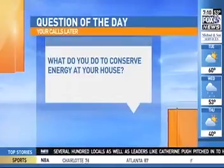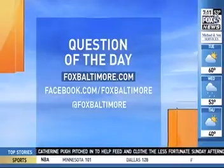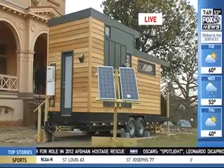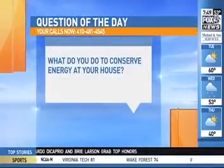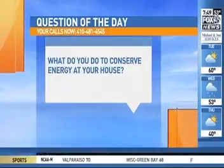This brings us to our question of the day: what do you do to conserve energy at your house? We'll take your calls about that a little later in the hour, but in the meantime you can go to foxbaltimore.com, sound off on our Facebook, or send us a tweet. It's a tiny house right there — you're going to see that at our Be More Healthy Expo. What about the little things you can do every day? Our phone lines are open right now at 410-481-4545.